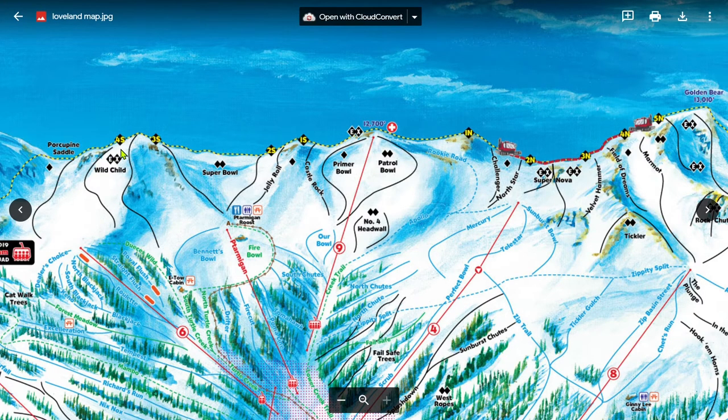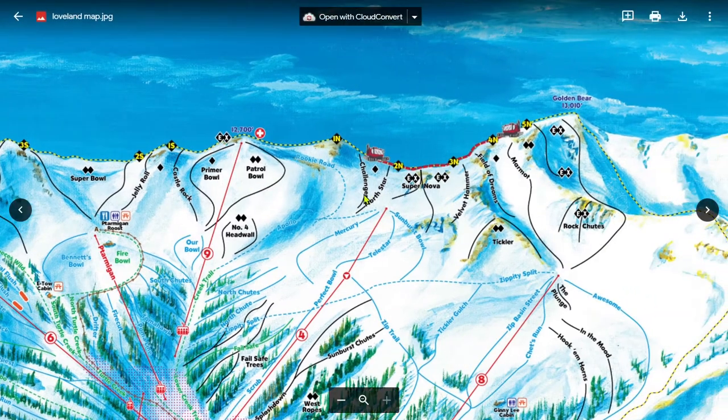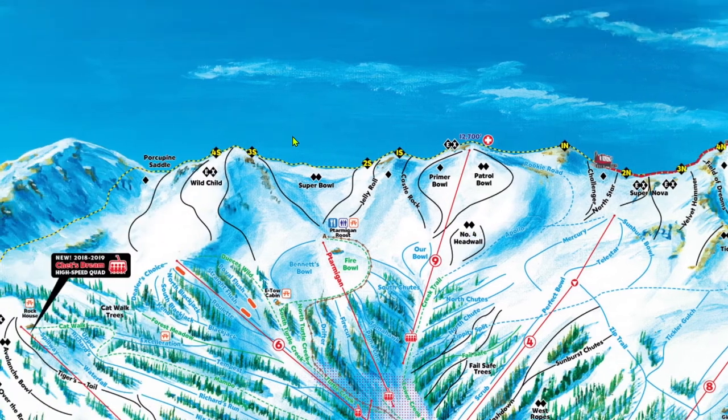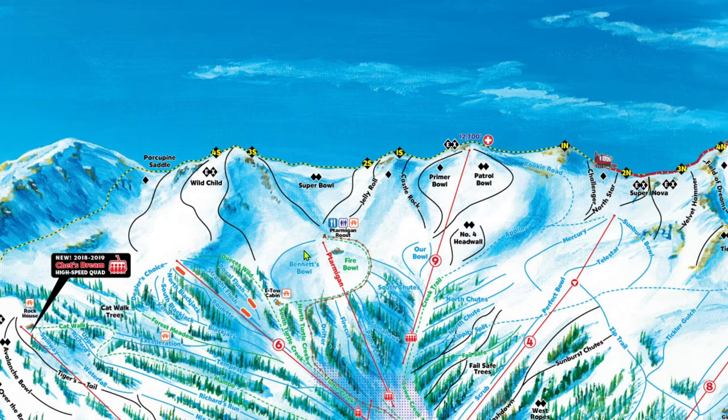All of the north side trails off of the ridge up to Gate 2 North will bring you back either directly to chair 9 or to Apollo, which will bring you to chair 9. The south side trails up to Gate 3 South will also bring you back to chair 9. Wildchild and Porcupine Saddle, accessed from Gate 4 South, bring you back to Bennett's Bowl, from which you can access the mid-mountain trio.